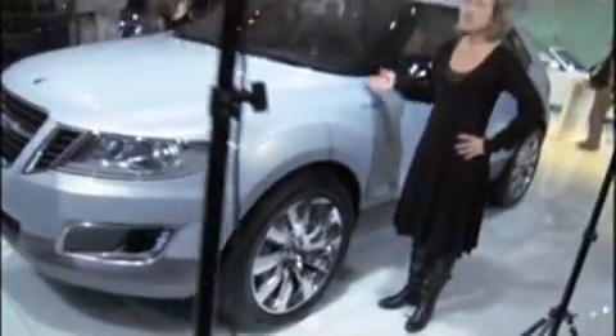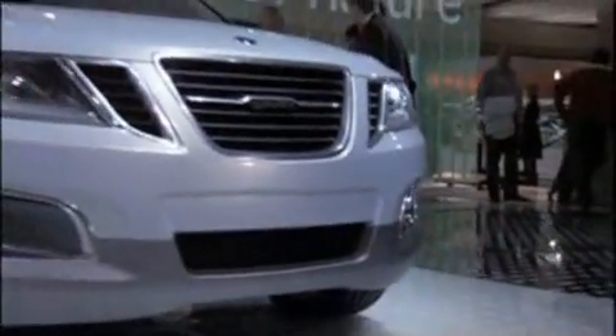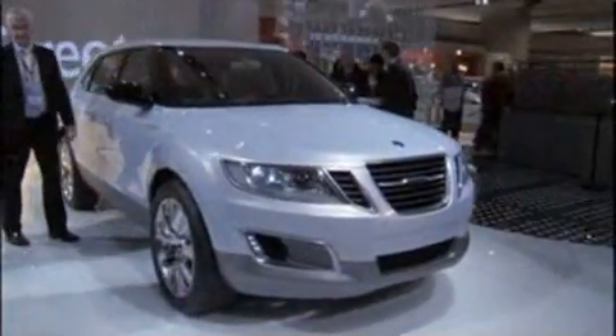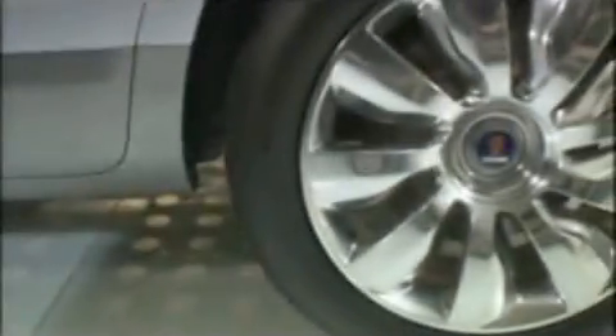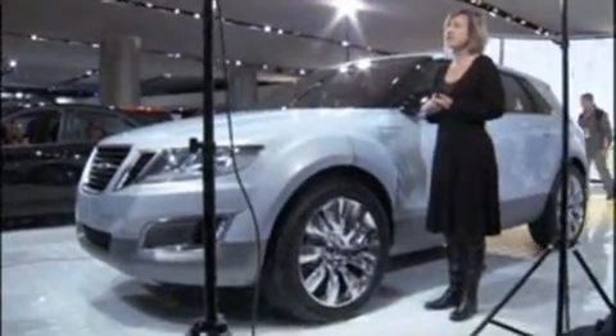We at Saab call it cross-wheel drive, and that is also in this concept car, but we've introduced it recently in the Saab 93. It's a very advanced system developed in Sweden. What it does is it can sense where you need the extra torque — front to back, but also side to side — and give you that extra power when you need it most. So what it translates into is better road holding, better traction, and better control in difficult conditions, such as ice or snow, which is often what we have in Sweden.